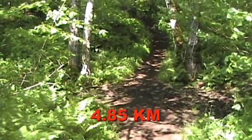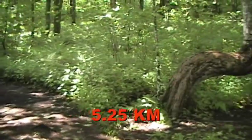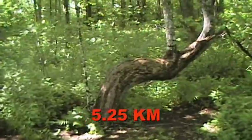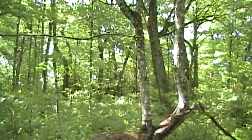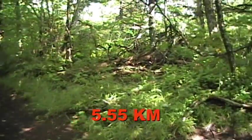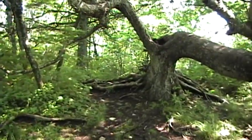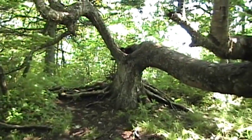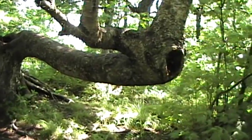There's a little hollow here. There's a twisted tree. That's quite the tree.